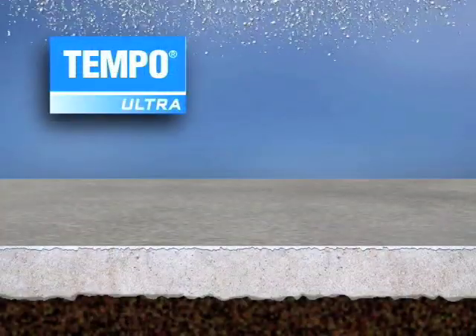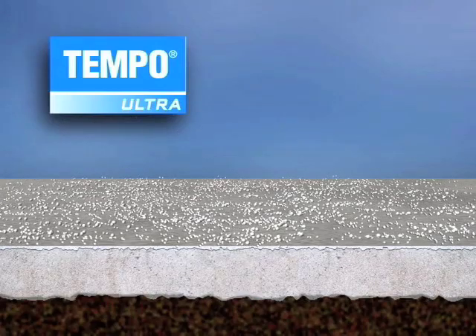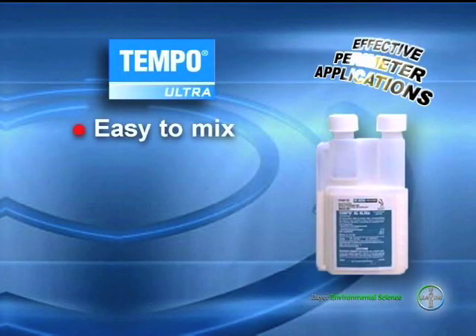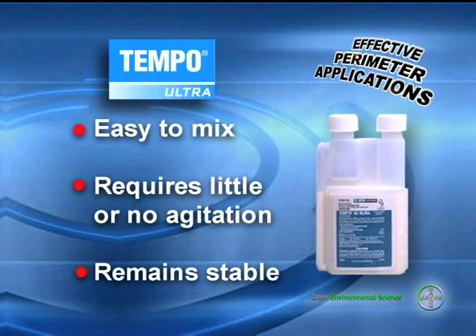The initials SC stand for suspension concentrate. Microcrystals are suspended in water. Once applied, these microcrystals remain on the surface, including porous surfaces, thus increasing exposure to crawling pests. Tempo SC Ultra is easy to mix, requires little or no agitation, and remains stable for long periods of time.